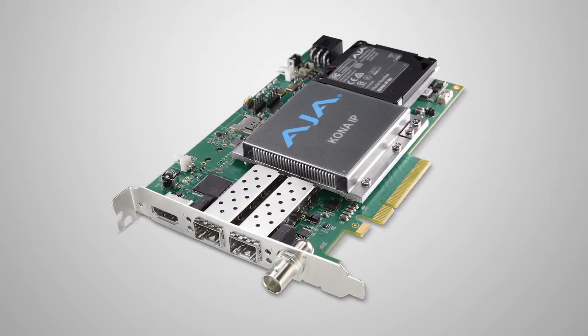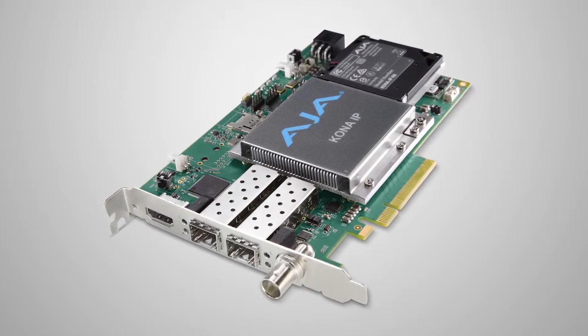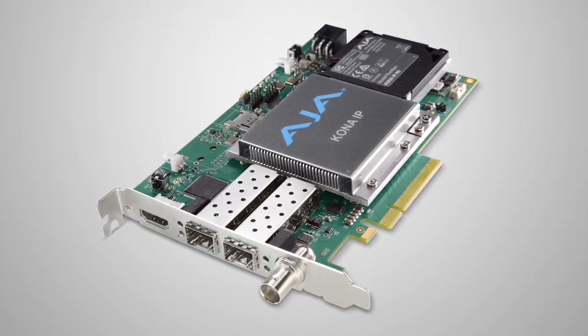We also have an update for the Kona IP with our new 12.5 software. The Kona IP card was introduced at NAB with 2022-6 support, which is uncompressed video across IP workflows. At this show we're introducing 2022-7, which basically gives you redundancy. Using the two SFP cages, this enables broadcasters to get much more secure transport of IP video feeds — if one happens to go down, it will automatically pick up on the other.